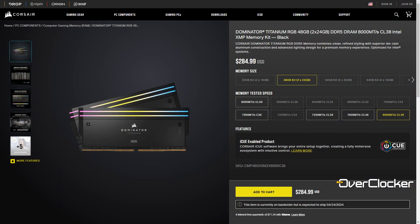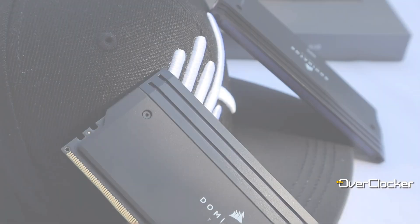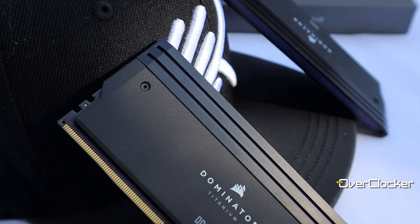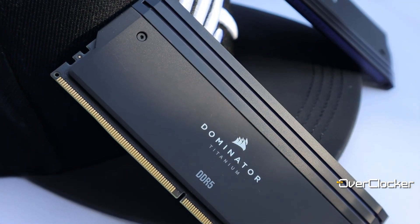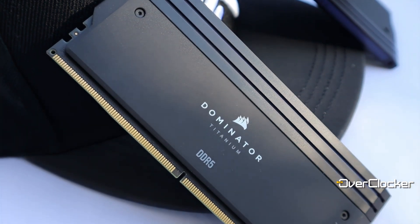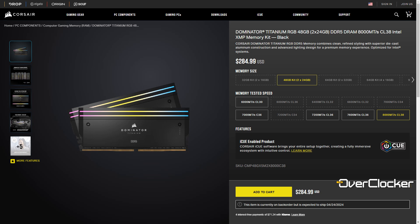Trying to get it locally at retailers here in SA is going to be tricky, because the highest SKU I found was actually DDR5 7200 of the Titanium series, and that was around 5600 Rand — so that is not cheap for memory, especially in this day and age. On Amazon you'll also struggle to find this particular kit, so the only real place I know of where you can buy it is on the Corsair website.